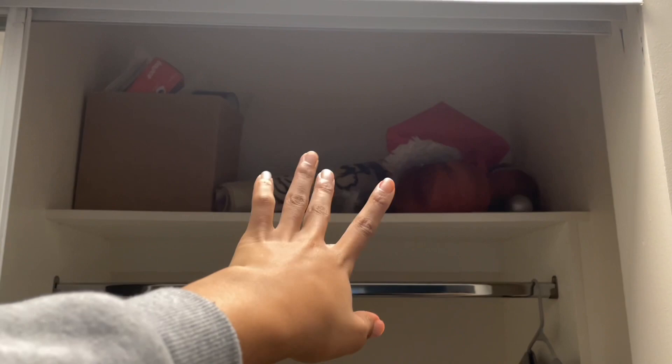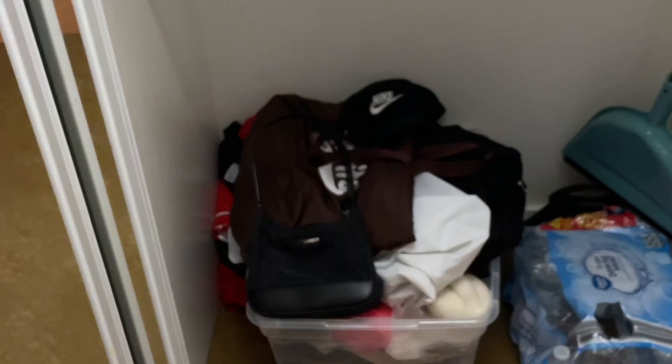Now moving on to the other closet — as you can see right now, we're only working with one article of clothing that Brie left in here. Up here is just where I keep like my laundry stuff and then like seasonal items — we decorated for Halloween and fall type stuff too, so that's what's thrown up there. I just keep my broom and stuff in here, and water bottles. This is the bin where I keep like my bags, hats, and totes.